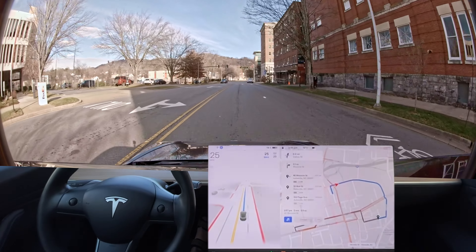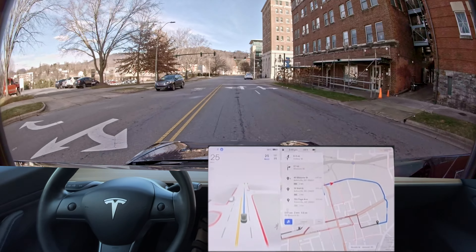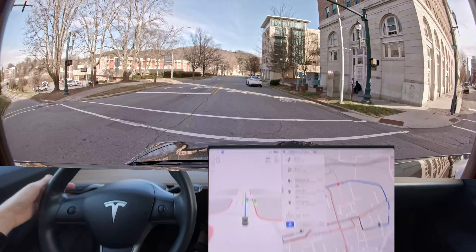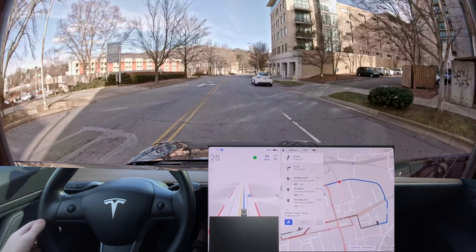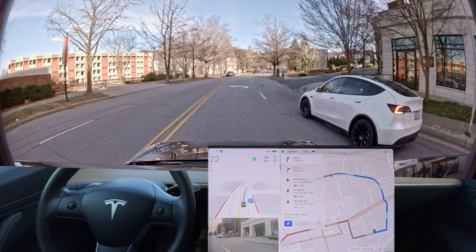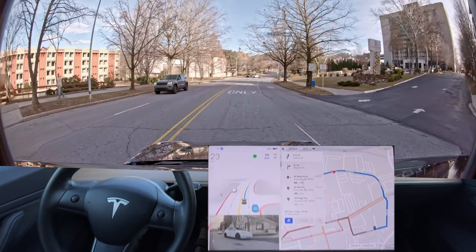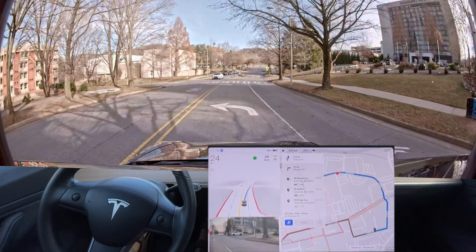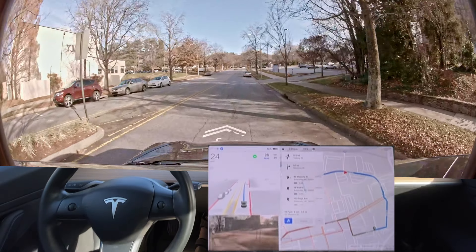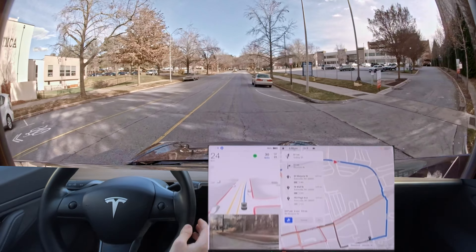Is it going to finally change lanes? This guy's in the way. Okay, is it going to change lanes? It's not confident enough to get over — it should have gotten over earlier. That's not how it should have done it.